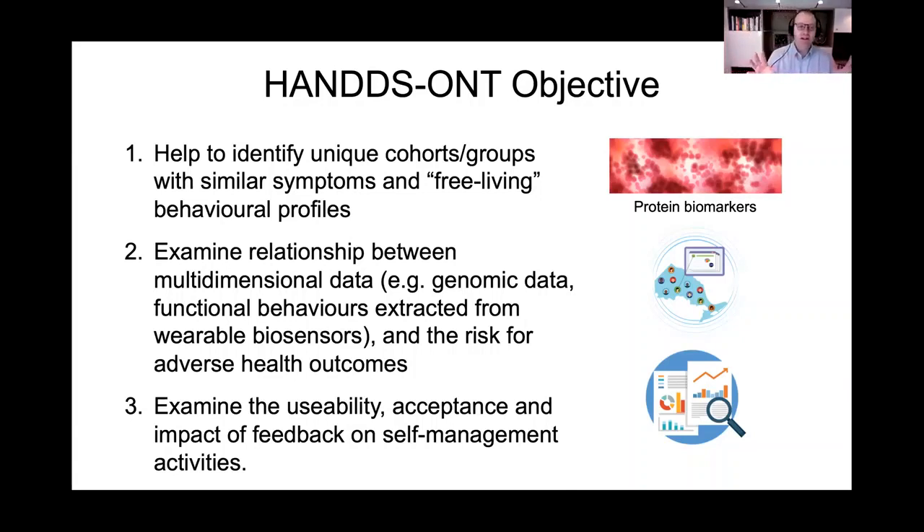We have three objectives for HANDS-Ontario. The first is to identify unique cohorts — groups of people — by their genetic and molecular markers and by their free-living behavioral profiles, and to understand how these go together. When we put people in clinical buckets, those buckets aren't as pure as people would like to think. We want to understand how genetics and serum markers relate to day-to-day function.